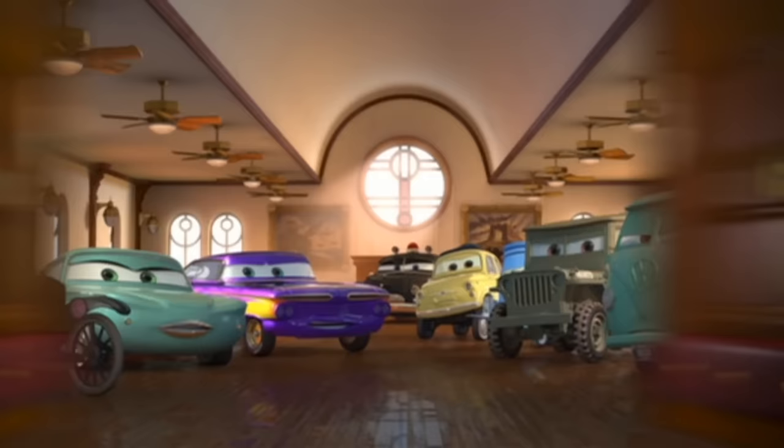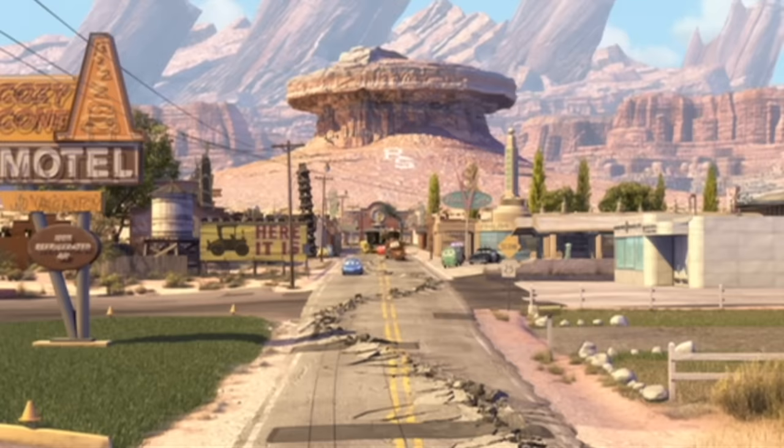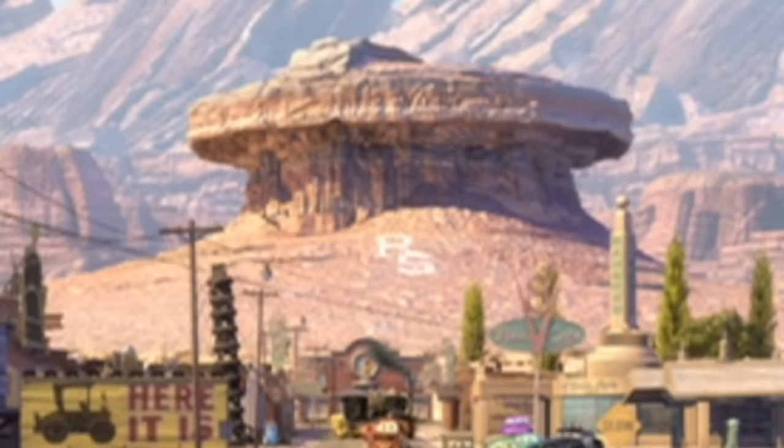Also behind the thermometer you can see the Death Star from Star Wars, and in the other windows you can see a Pokeball. Radiator Springs Mountain has letters on it showing it's their mountain, and it resembles an older air intake which is part of the engine — just like you see on Mater.